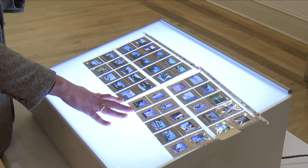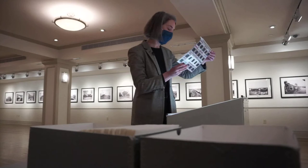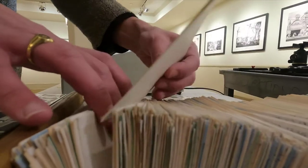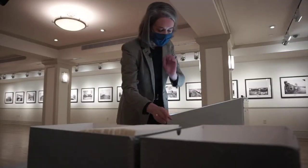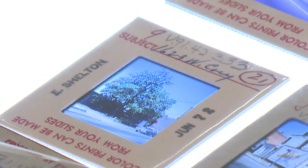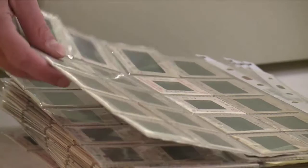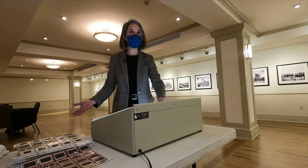Luckily, these things still exist. Meg Hughes, Valentine's Curator of Archives, says Ms. Shelton would document most of her images from the late 40s to the early 80s. She walked a lot of miles over the years. The information proves invaluable for modern-day researchers. This is kind of her gift to the city, really.